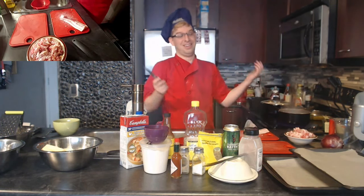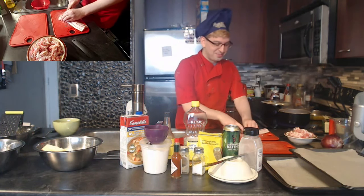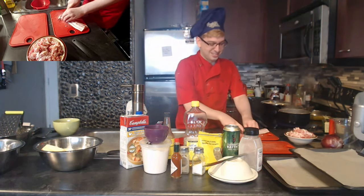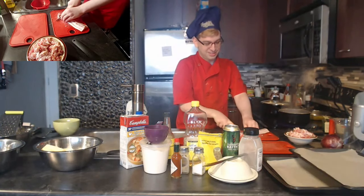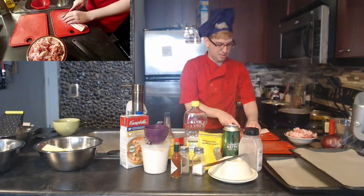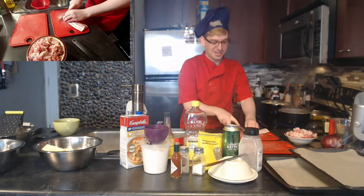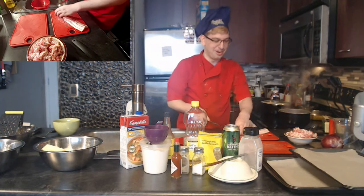We had a staff meeting for WWNT and someone said 'Tyler's doing a cooking show.' I was like yeah, I don't know how that happened — and everyone reminded me I wanted to do it. I knew I said it; I was just joking at the meeting.